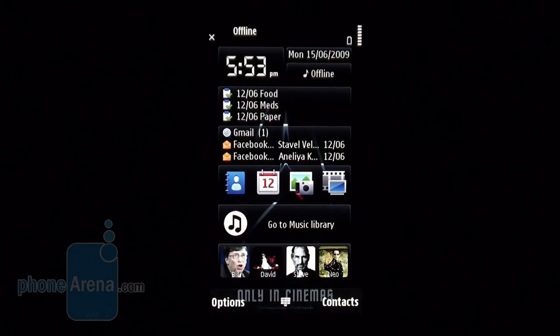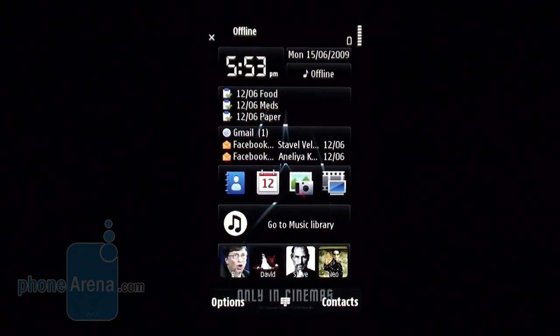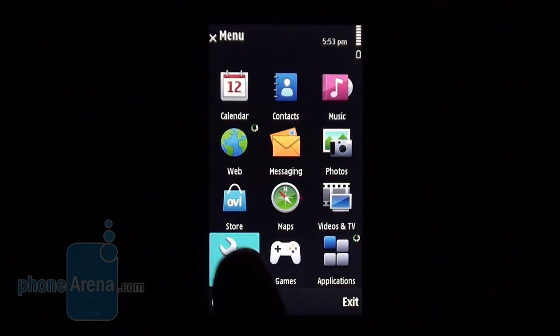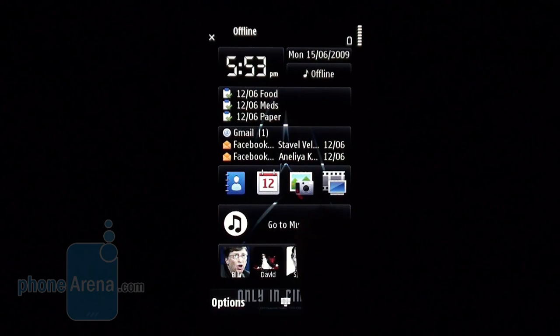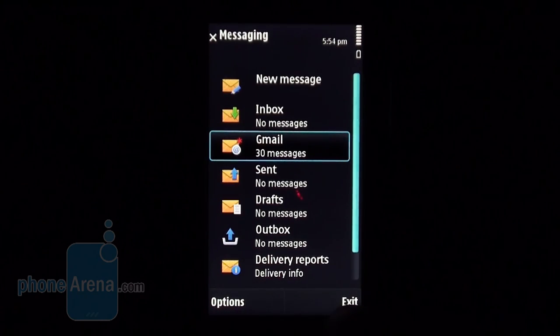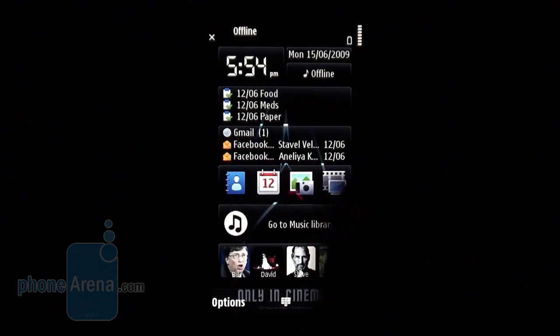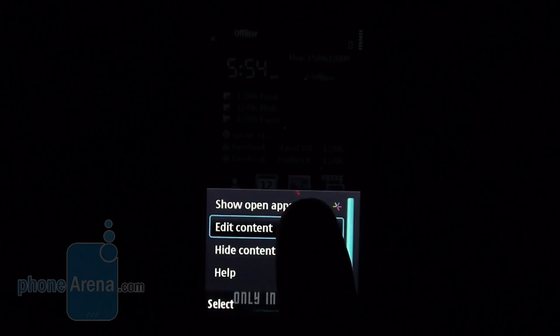The Nokia N97 runs Symbian S60 5th edition, just like the Nokia 5800 Express Music, the Samsung Omnia HD and the Sony Ericsson Satio. Up to 5 widgets appear on the home screen, one below the other. They entirely replace the well-known home screen themes and can be hidden, but cannot be removed completely.